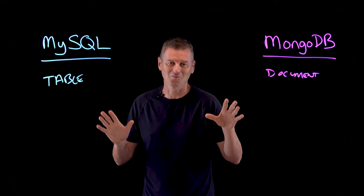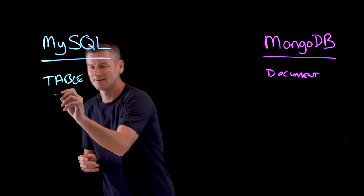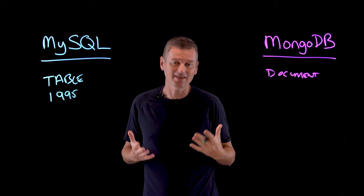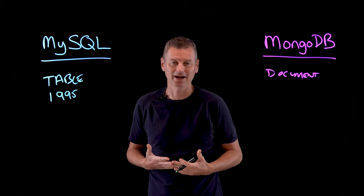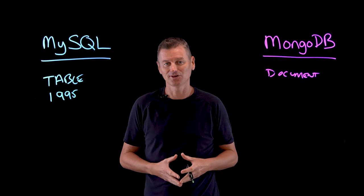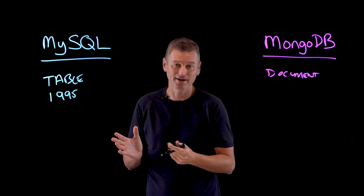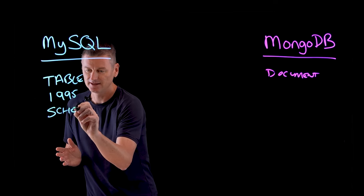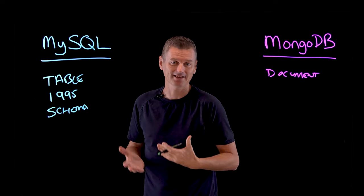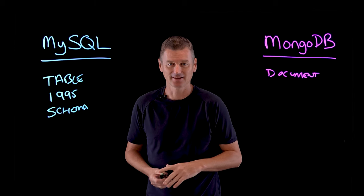MySQL was developed back in 1995 and for almost two decades has been the structured query language on which the mainstay of design modeling has been based for relational database management systems. MySQL is table-based and therefore enforces a schema, ensuring that all rows in the table have the same columns, and those columns have specific data types.